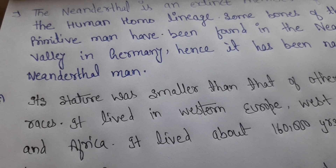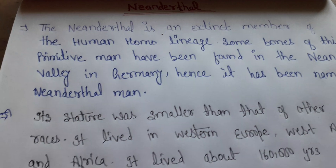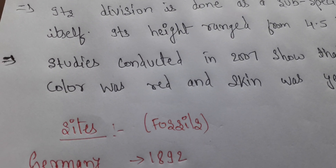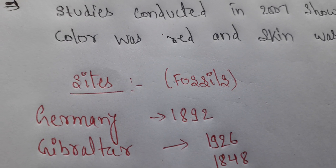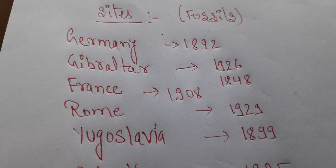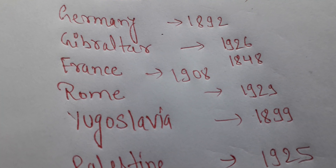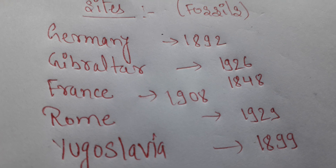According to anthropologists, the Neanderthal man had a distinct physical appearance and lived in the middle Palaeolithic period across Western Europe, Western Asia, and Africa. Human skeletons, bones, mandibles, and skulls were found at various sites. Studies in 2007 confirmed their hair was red and skin was yellow.